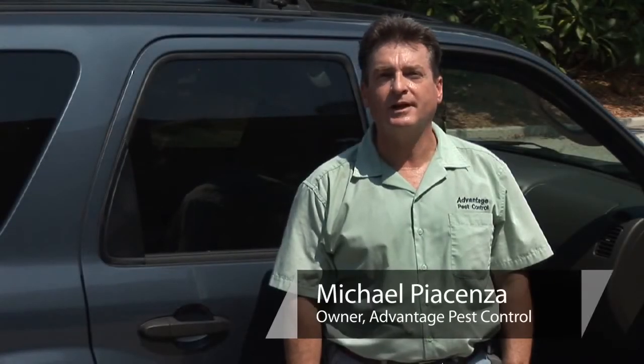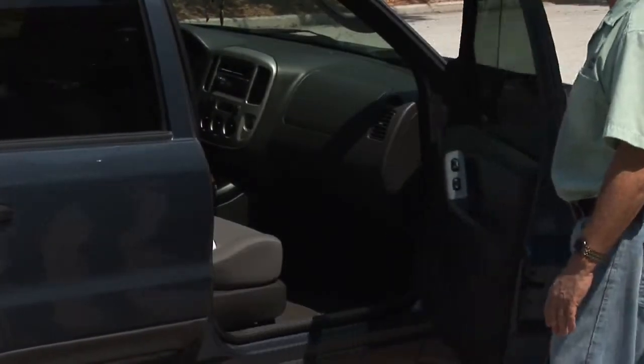Hello, I'm Michael Piacenza with Advantage Pest Control in St. Petersburg, Florida. I'm often times asked how to kill fleas in a car. This is a common problem.